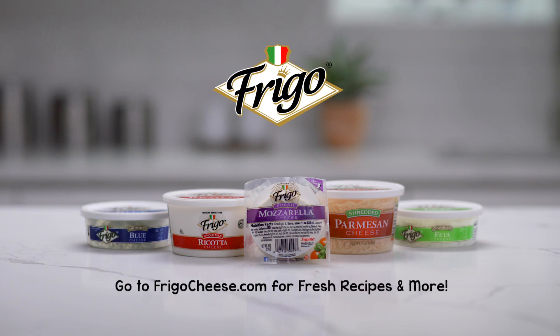Delicioso! For more fresh ideas like these, visit FrigoCheese.com and enjoy. You'll find fresh recipes and so much more at FrigoCheese.com.